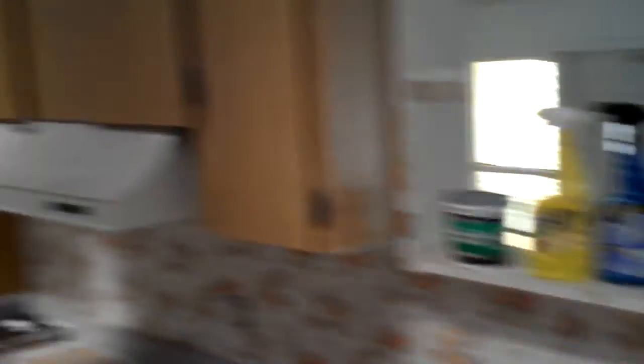This is the cabinet that used to be up here. Started taking some of the wallpaper down in here. Took a bunch of stuff down over here.